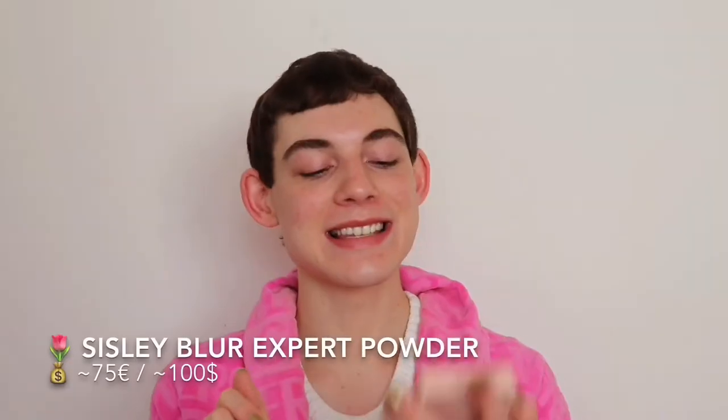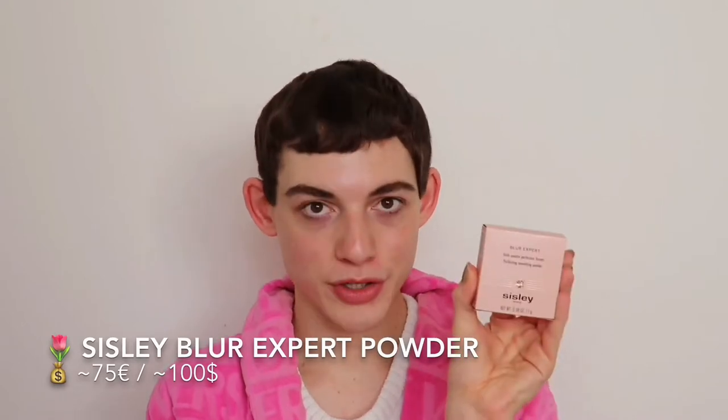Hey guys, Mammal Gamers here and welcome back to another video. Today we are continuing on with our Sisley travel through time and space — we are trying out one of the most iconic Sisley makeup items that has ever existed: the Sisley Blur Expert Powder. This is a setting powder that allegedly gives you the Instagram look in real life — their own claim — and it is allegedly a universally flattering setting powder. We're going to do first impressions, I'll give you all the information you need, and I'll also do a wear test.